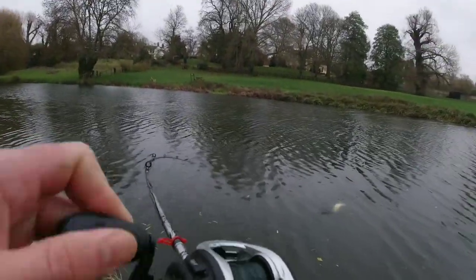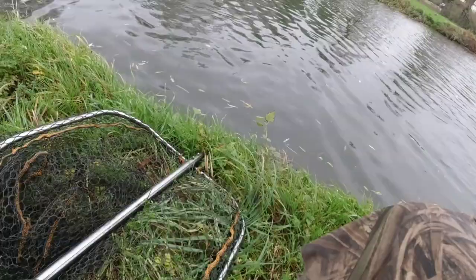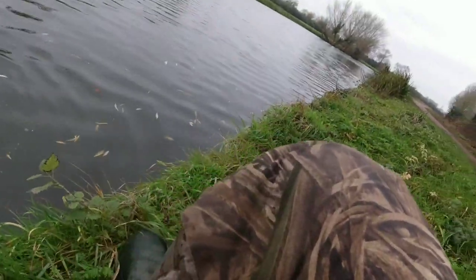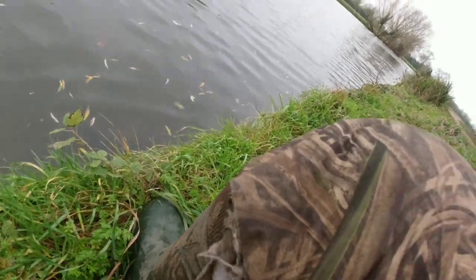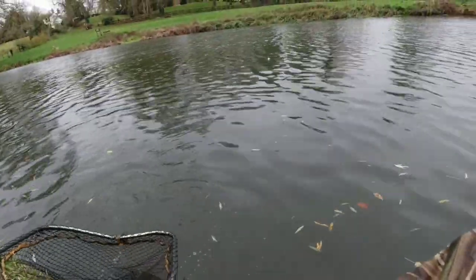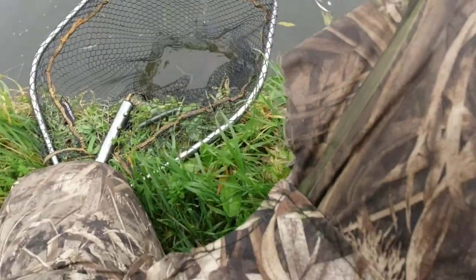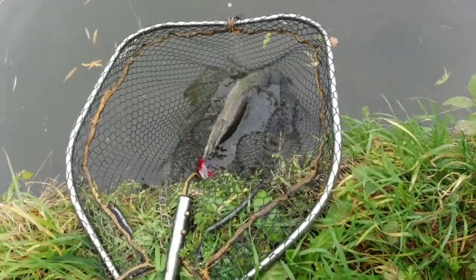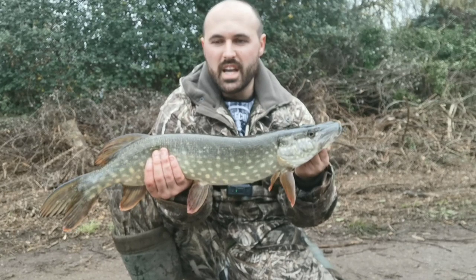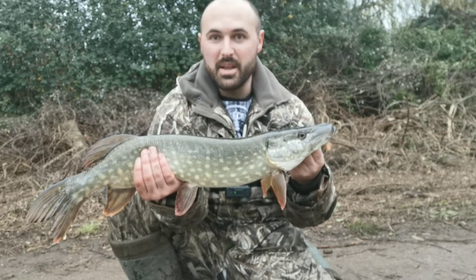Yeah, another one! These jig flies — quality. Sweet, that is pike number two on the jig fly. Cracking lure, really loving this setup. All right, let's get it back and we'll keep on fishing.